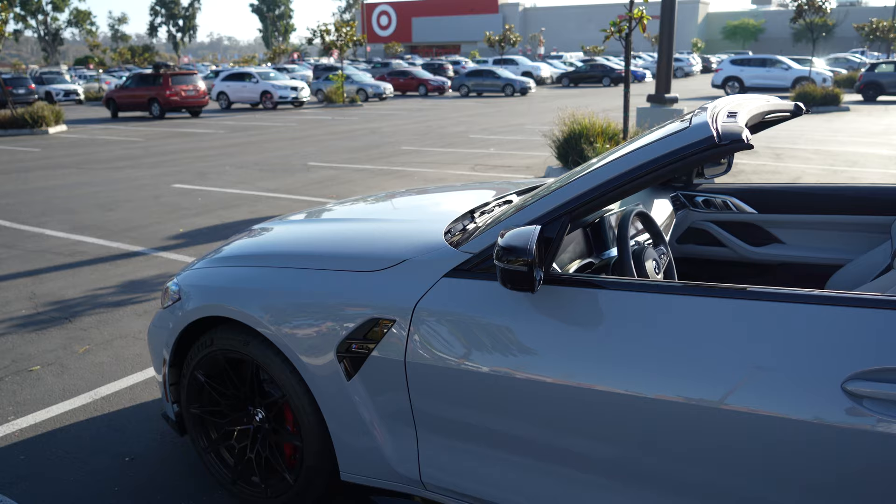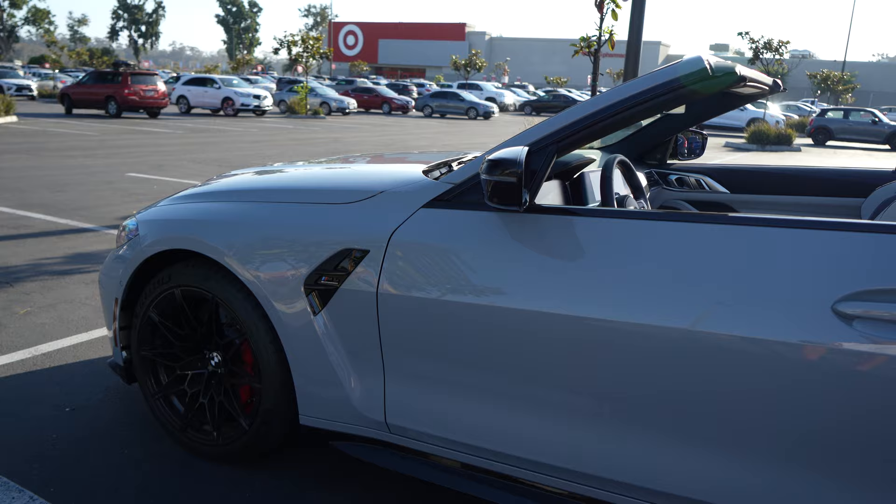The exterior is Brooklyn Gray. More videos featuring this car coming soon. Thank you to all my car and BMW fans for subscribing — you are greatly appreciated. Thank you, bye.